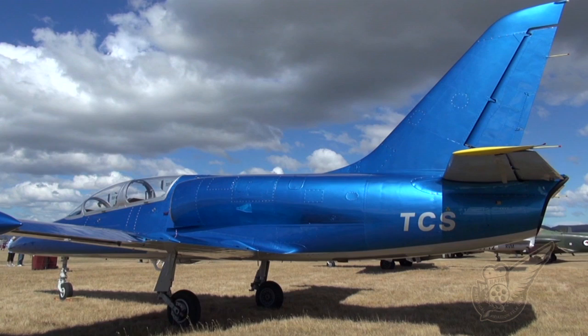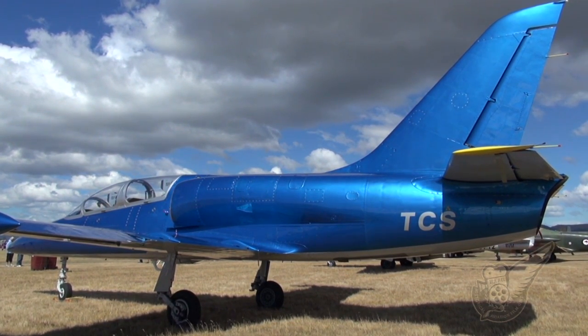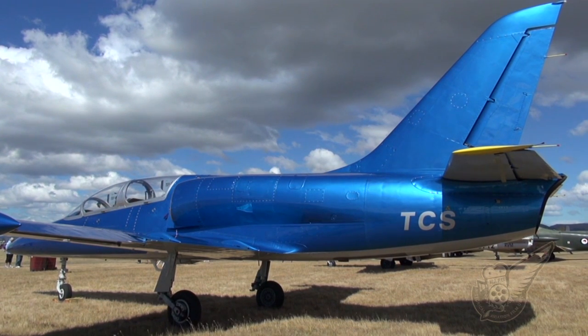Several fuel tanks are embedded in the fuselage just behind the cockpit, with two additional 100-litre tanks being permanently attached to the wingtips.